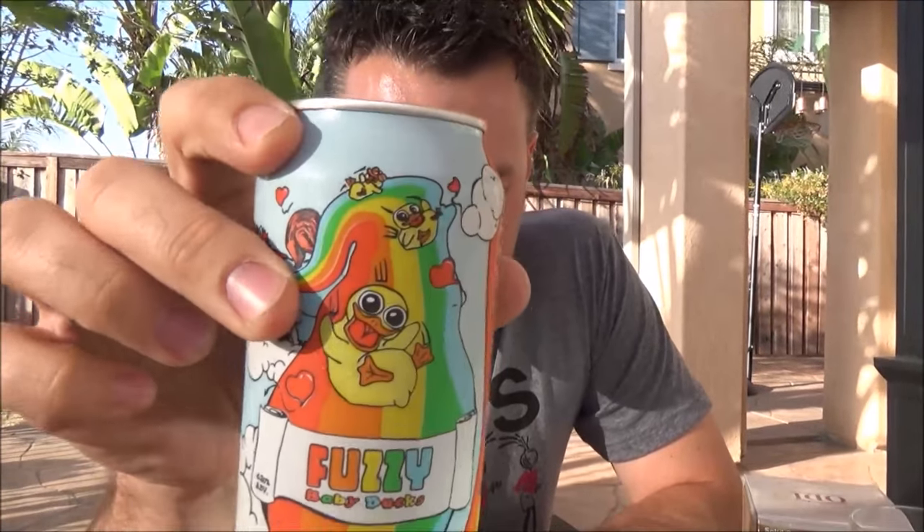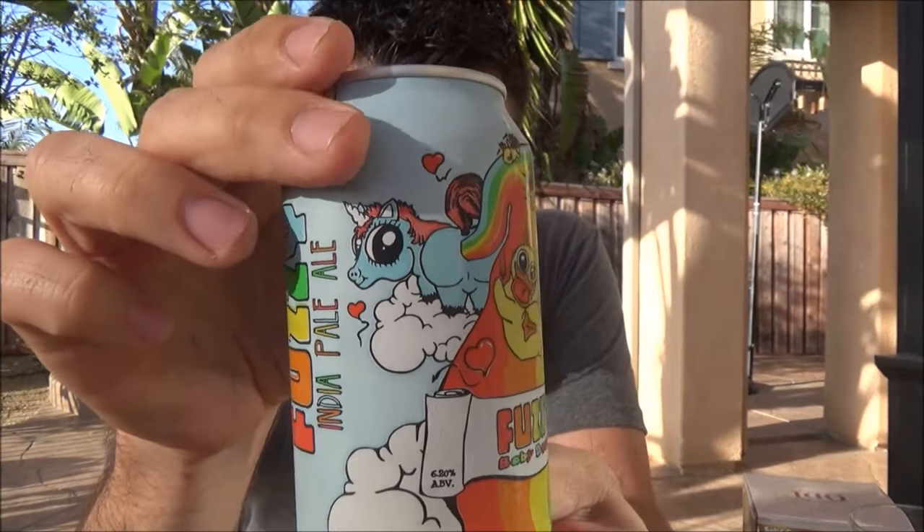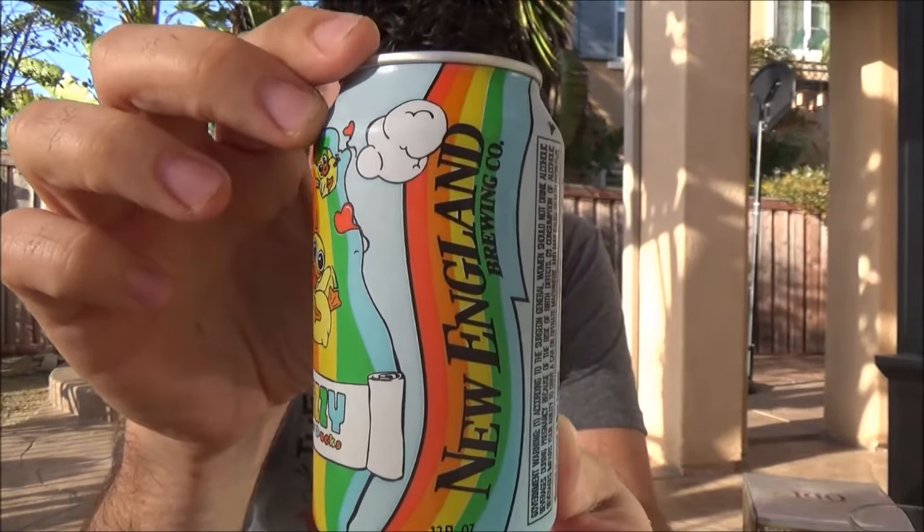Really, really excited about this beer. This is a bucket list beer for me from New England Brewing Company — Fuzzy Baby Ducks. This can art is amazing by the way. This unicorn is like pooping a rainbow onto a duck and all kinds of crazy stuff. This has been a draft-only beer forever and people would trade for growlers of it, going for insane amounts. Huge thanks to my man Jordan for hooking this one up — we did a little beer trade.